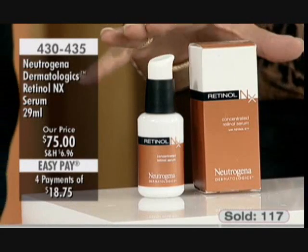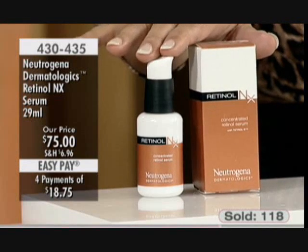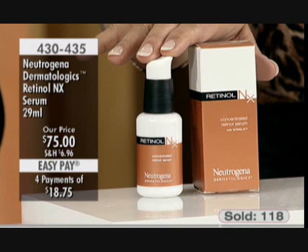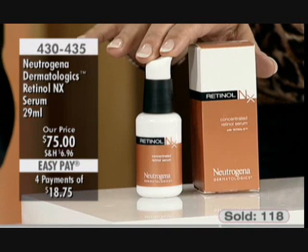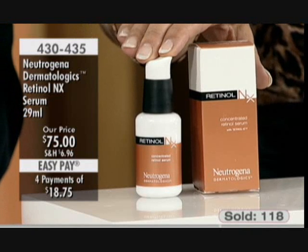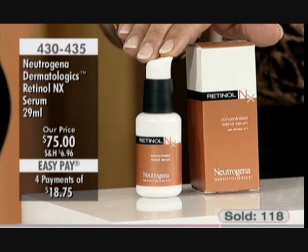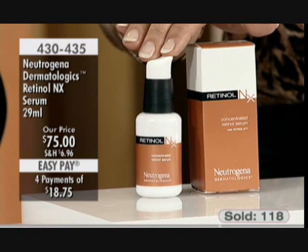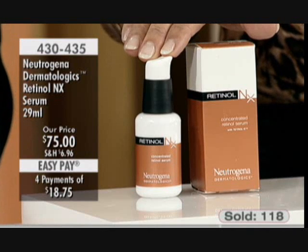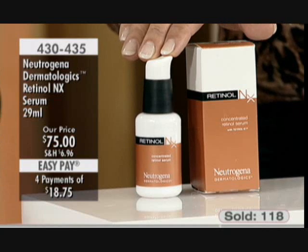Dr. Will Kirby, joining us today — we have about three and a half minutes remaining. Let's run through this again for our viewers who are just tuning in. We are here with Dr. Kirby, who is a board-certified dermatologist with his own clinic in Beverly Hills, California. From Neutrogena Dermatologics, we bring you the Retinol NX Serum, a clinically proven serum to give you incredible results. It's item number 430435, a 29-ml bottle in a pump — a two-month supply. It's $75, or four payments of $18.75.